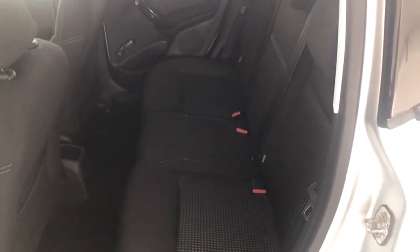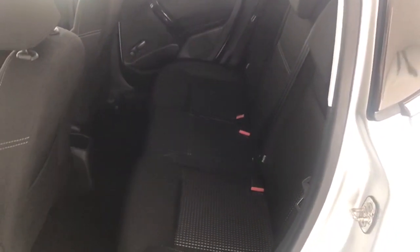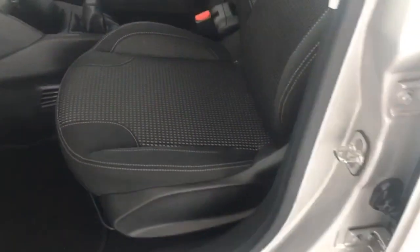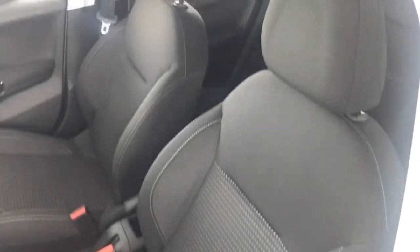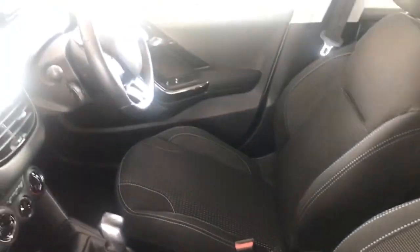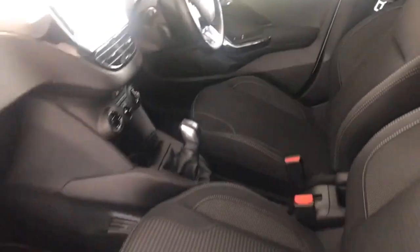It has the sports style seats with the silver stitching, all of which are unmarked. The car has never been smoked in, so there are no rips, tears, burns or marks on the interior. Again, sports style seats there, all free from any flaws at all, no signs of wear. Leather steering wheel and a touch screen information centre there as well.